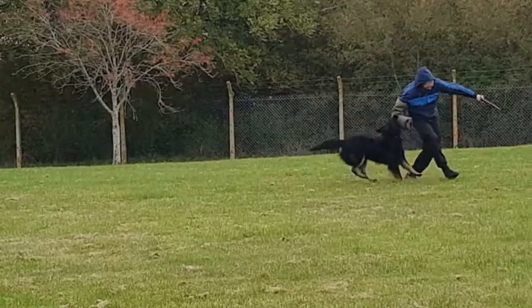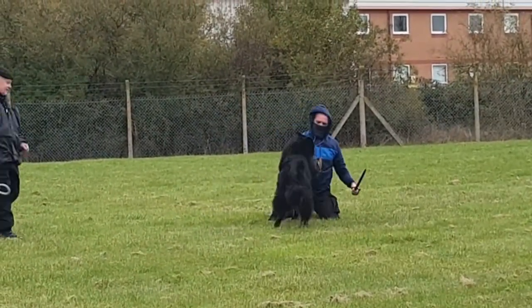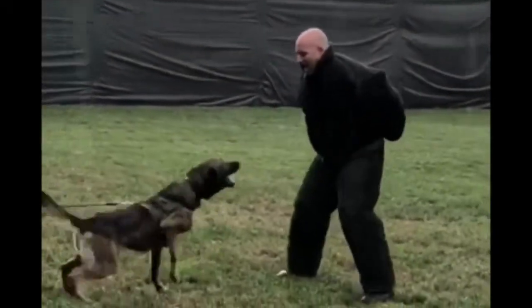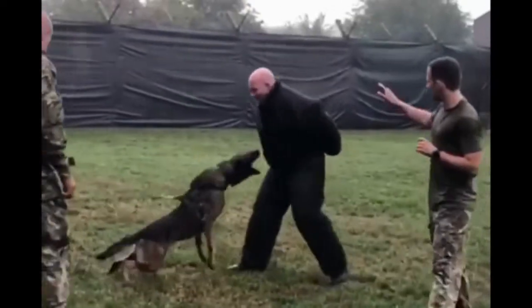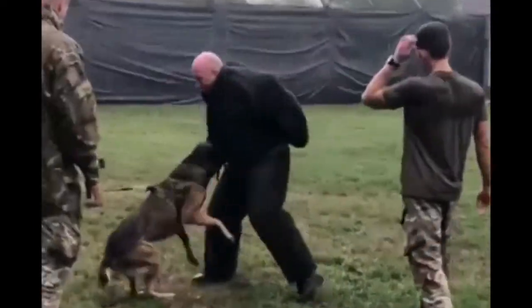The dog bites the intruder's arm and brings him down. At this point the dog handler tells the intruder what to do next. The dogs may look scary to you, but this dog is having fun — he's happy and wants to play, so the barking you hear here is excitement.